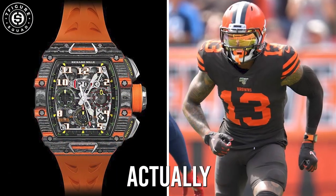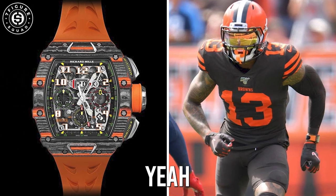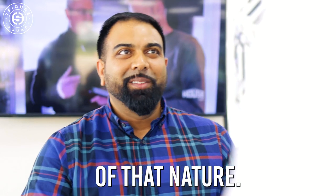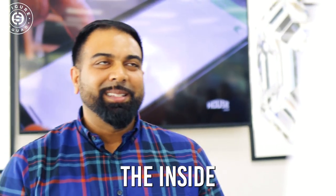Wasn't there a football player that was actually wearing one while playing the game? You think about it — you break the crystal on that, it's a $20,000 fix or something of that nature, if you haven't damaged anything on the inside. And you're playing football.